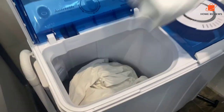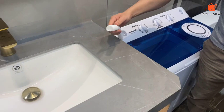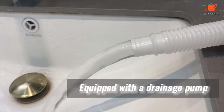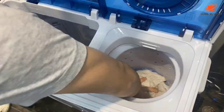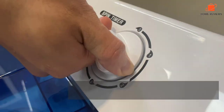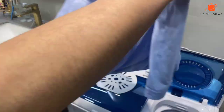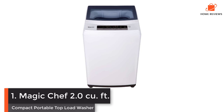What's up guys, today's video is on the top 7 best portable washing machines in 2024. I made this list based on my personal opinion and I'll try to help you find the right one for your needs. To see the most up-to-date prices and find out more information about these portable washing machines, you can check out the links in the description below. Let's get started. Number one: Magic Chef 2.0 cu ft.